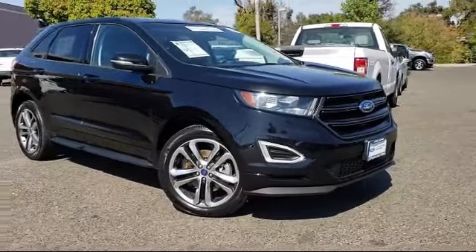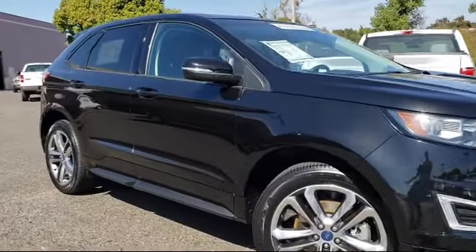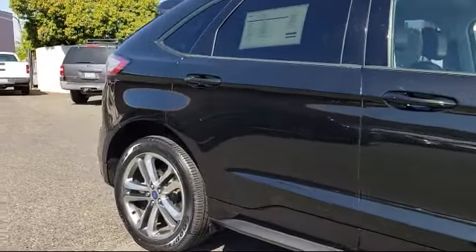It comes equipped with keyless entry, heated front seats, air conditioning, traction control, CD player, and power windows with anti-lock braking.